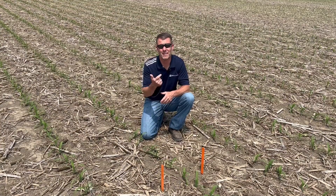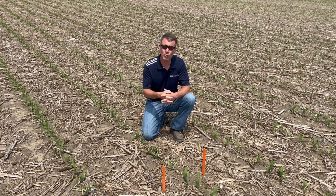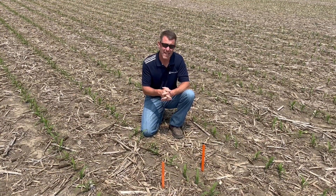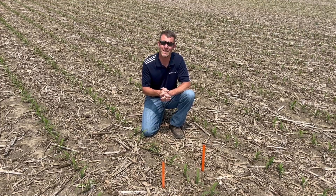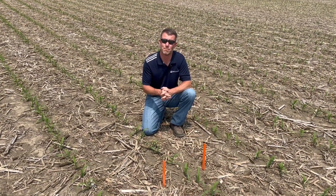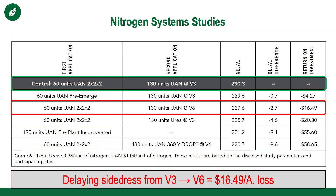We're going to talk about timing, the depth of that application, and actually the rate itself. This corn we're standing in today was planted on April 14th, so it's been in the ground a little over a month. It's almost at V3, and believe it or not, this is the growth stage at which we want to target that side dress application. We've seen a measurable advantage to side dressing V3 corn as opposed to V6 corn.